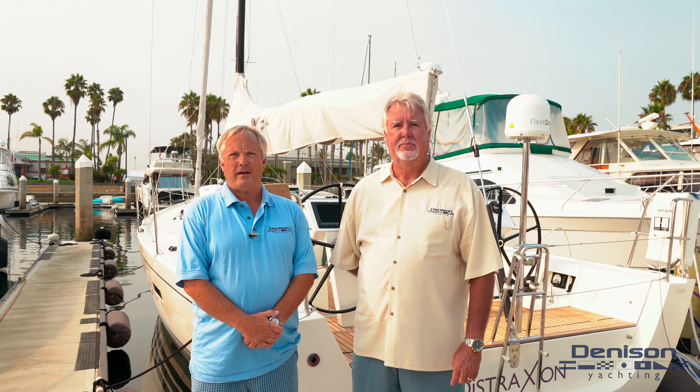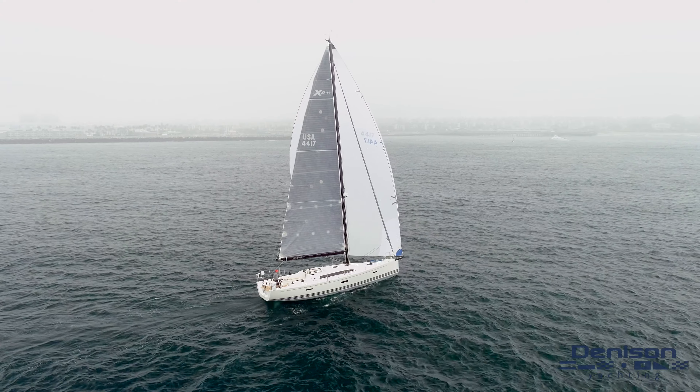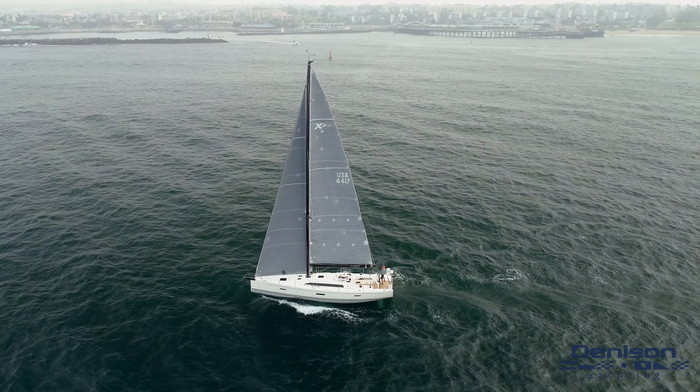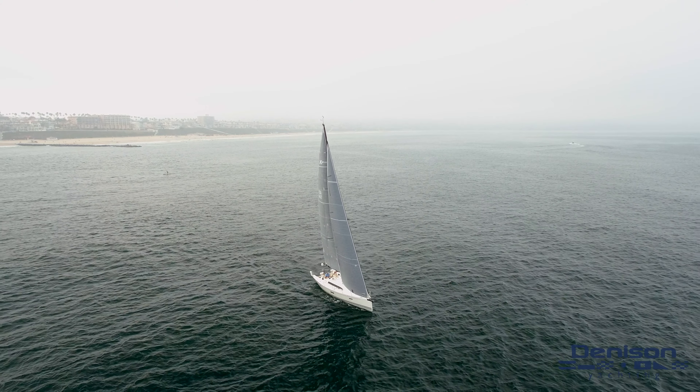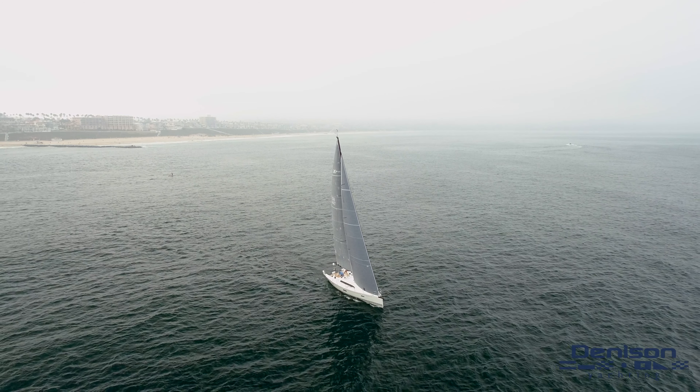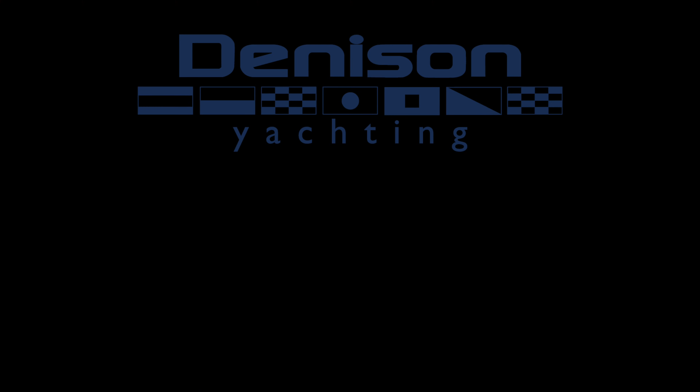Two aft cabins, port and starboard, with a head, allow total accommodations for three couples. As you have seen, Distraction is a high-quality performance cruising yacht built for shorthanded sailing. Most X-Yachts are built for discerning couples looking for a safe, reliable boat. There are many options on this boat that you should see for yourself to get a full idea of what a quality sailing boat she is.